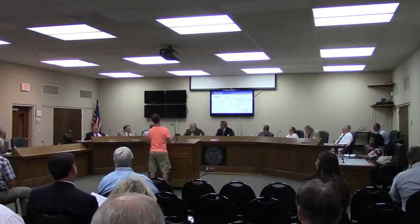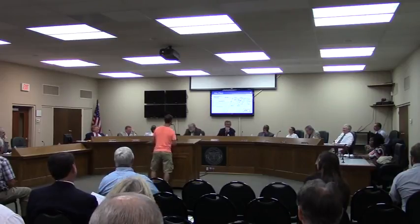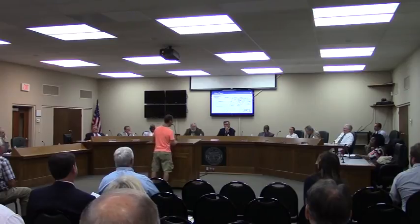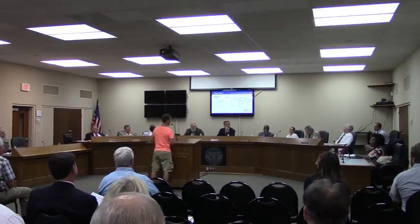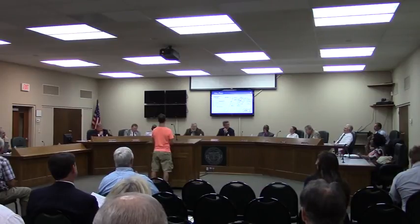Any questions for the presenter? A commissioner asked: are you going to be the pastor? Response: I'll be on volunteer staff — I'm a volunteer. Any other questions for the presenter? Thank you, sir. Appreciate that.